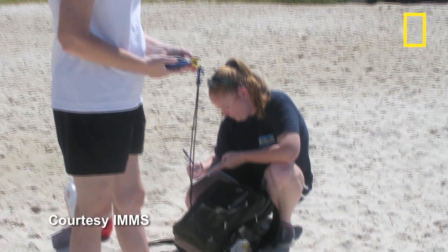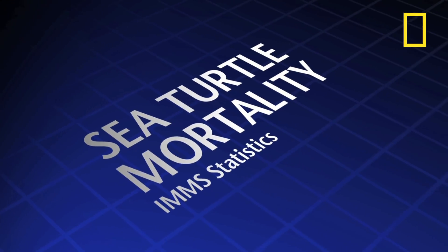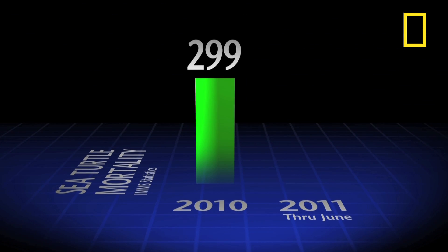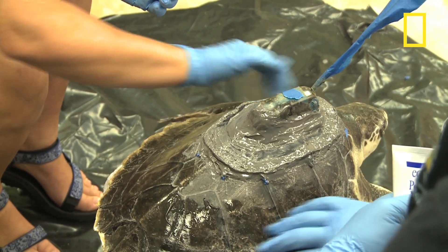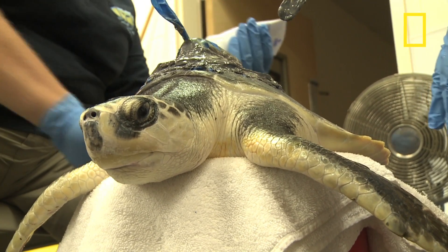As that stabilized, we saw a huge jump in the turtle mortalities. Just to give you a comparison: in the entire last year, we saw about 299 turtles that died. As of today, we have 236 turtles dead. With half the year still ahead, the numbers are expected to grow. That these deaths are a result of the spill cannot be said definitively.